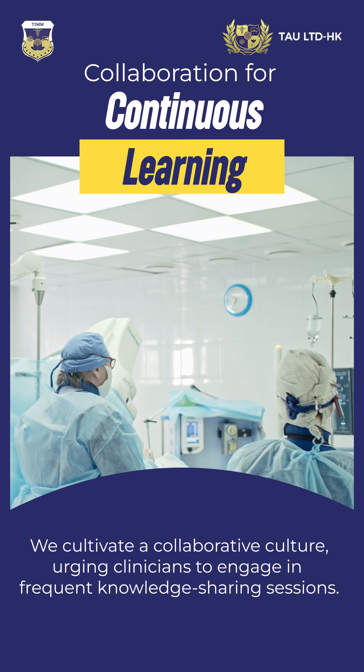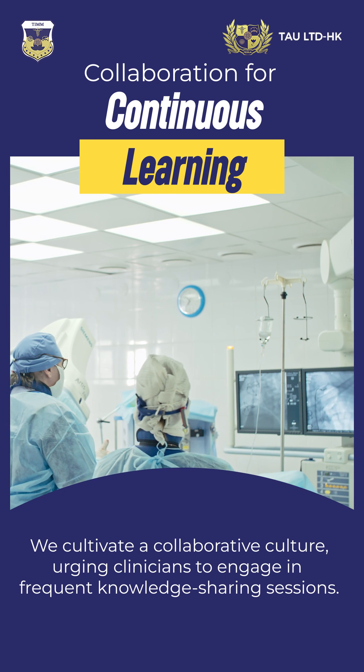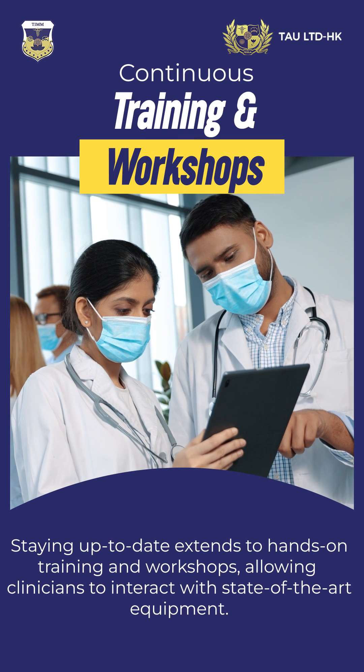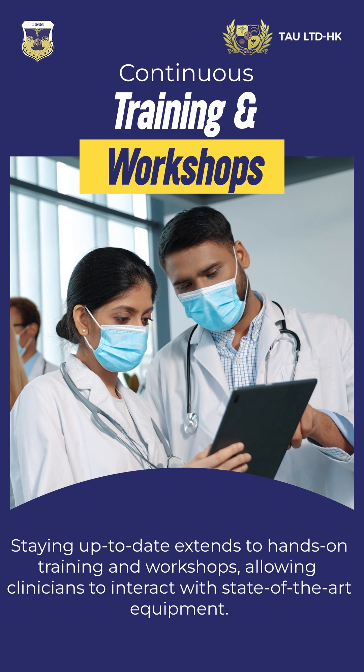We cultivate a collaborative culture, urging clinicians to engage in frequent knowledge-sharing sessions. Staying up-to-date extends to hands-on training and workshops, allowing clinicians to interact with state-of-the-art equipment.